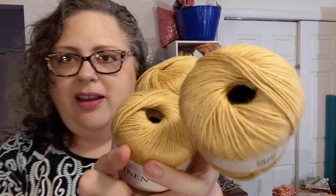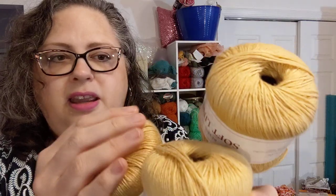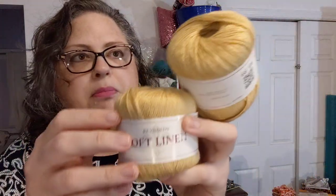Then I got these — Reynolds Soft Linen, hand wash, cool water, mild soap, roll in a towel, lay flat to dry, made in Romania exclusively for Reynolds. Originally marked six dollars and twenty cents — I got them for 99 cents each. It's a flax and acrylic blend with just a touch of fuzzy halo, not much. I don't know what I'm doing with it yet, but at that price I had to get it just to play with it.